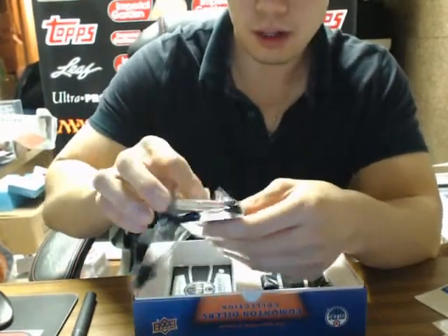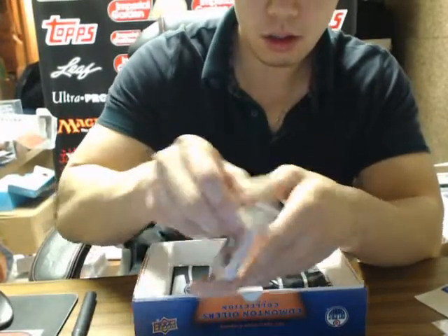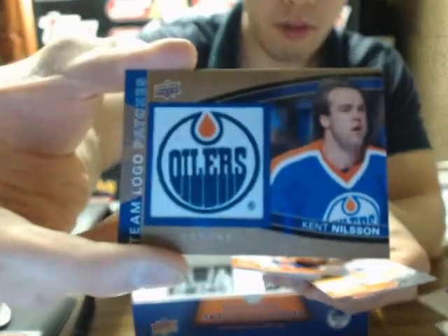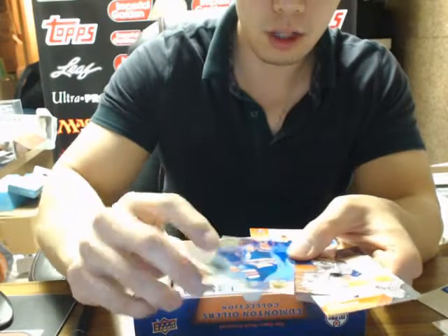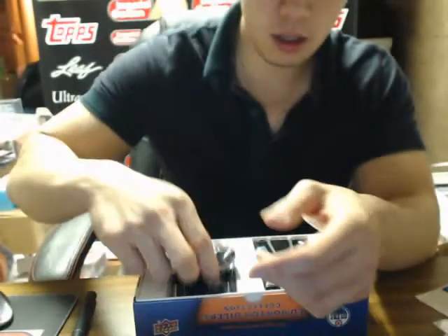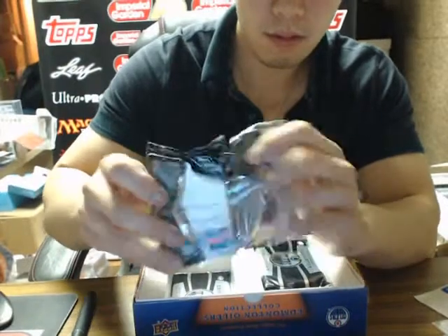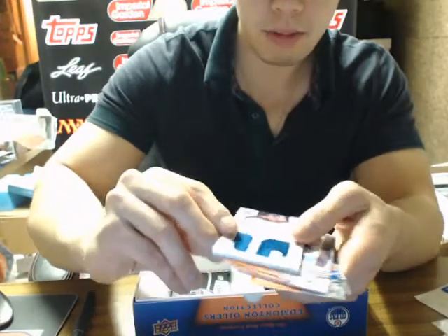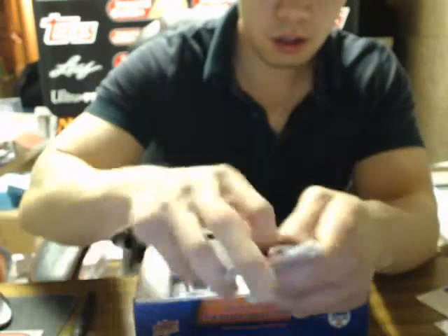I don't know why this cap's not cooperating. Just looking at the back. Team Logo Patches of Kent Nilsson — and also a Gold Foil of Jimmy Carson. It's two hits in that pack. And our second patch is a Yari Puri patch. Monumental Patches.